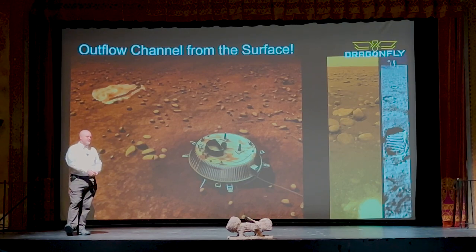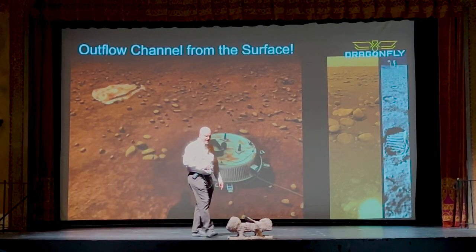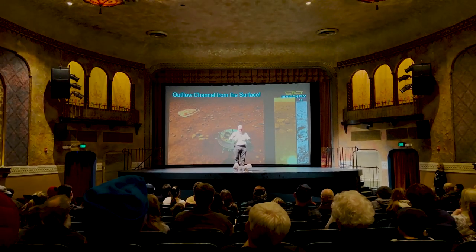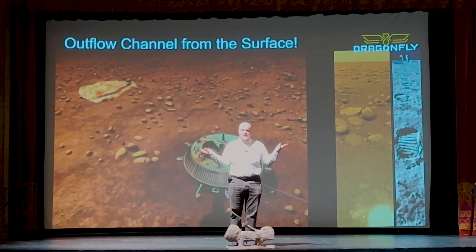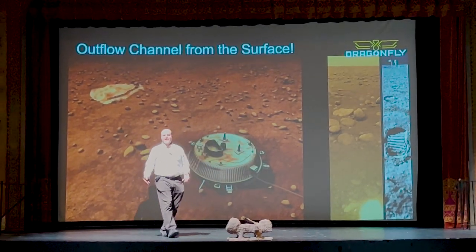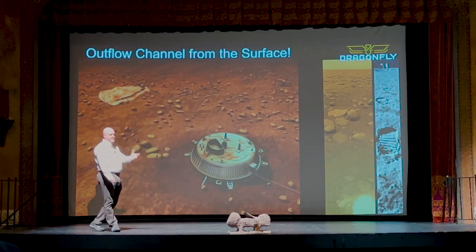The way we keep that temperature is with the hot nuclear battery in the back. We used to have a complicated system of fluid loops to keep everything warm, but now we just have fans because there's air on Titan. It's not something we're used to doing on spacecraft — just putting a fan in for cooling — but that's the way we're able to do it because we can use that atmosphere.